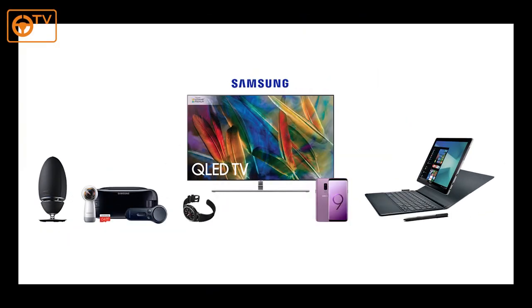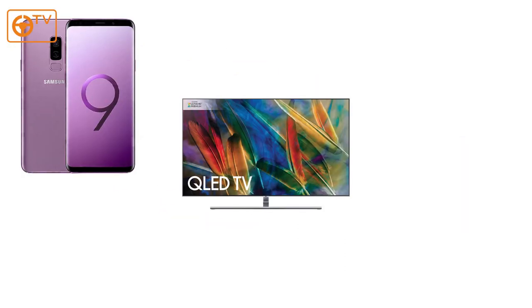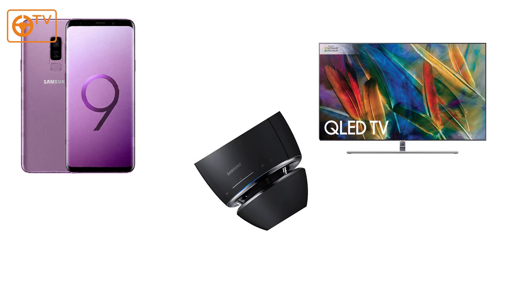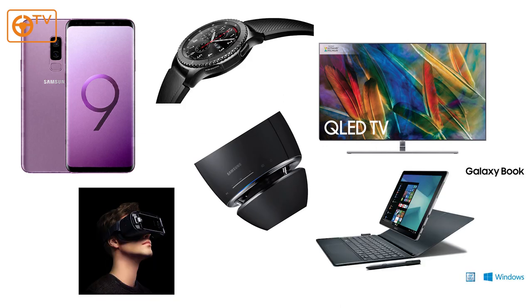We've also got a Samsung bundle this week for those Android users out there — just keeping things in balance from last week's Apple stuff. You can win the brand new Samsung S9 Plus smartphone, a 55-inch smart TV, smart speakers, a 12-inch Galaxy Book, a virtual reality headset, and a smartwatch — all of that for just 25p. Amazing.